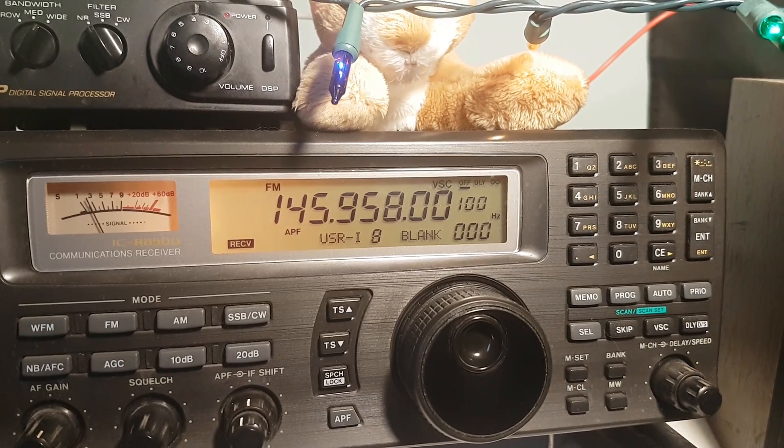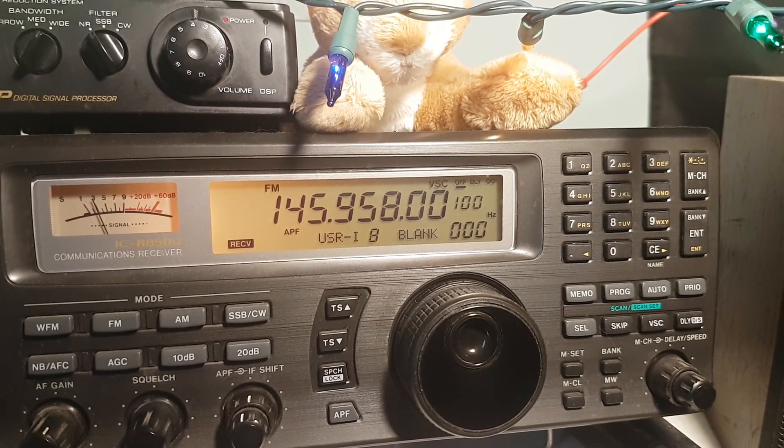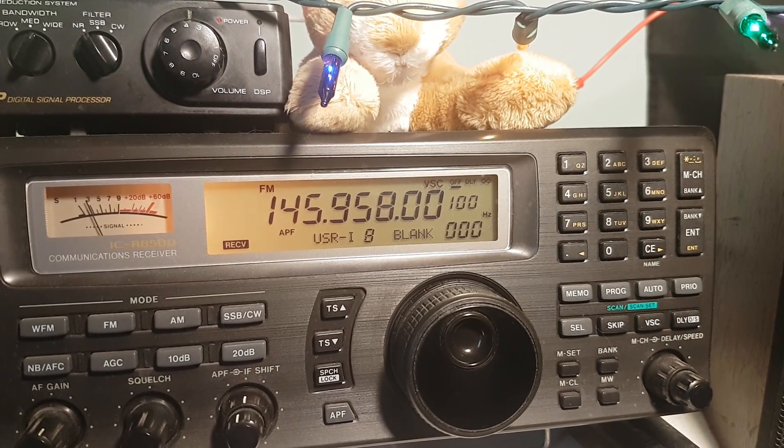QSL, FM — thank you, my tech. Wings, 0-4, alpha, zero, portable.